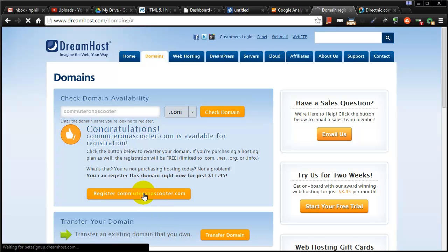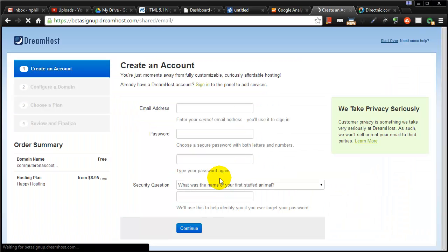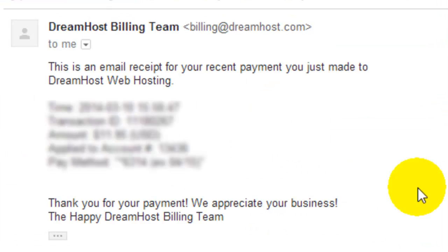So I'm going to go ahead and register this domain. They're going to charge me about 12 bucks for this. I'll take a second to fill out the information and grab the domain. Okay, I just got confirmation that my payment was accepted, so I now have commuteronascooter.com.